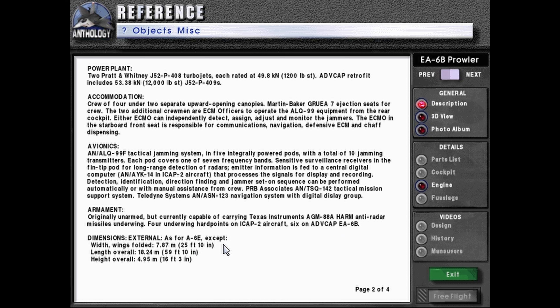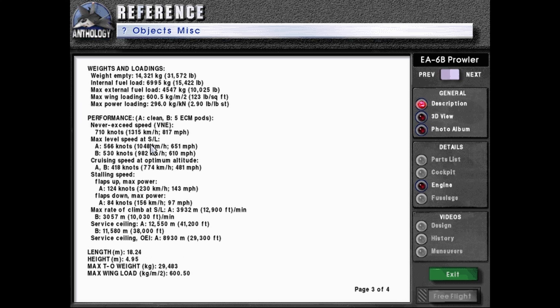Dimensions external as for A-6E except: wings folded 7.87 meters or 25 feet 10 inches, length overall 16.24 meters or 59 feet 10 inches, height overall 4.95 meters or 16 feet 3 inches. Weights and loadings: weight empty 14,231 kilograms or 31,572 pounds. Internal fuel load 6,995 kilograms or 15,422 pounds. Max external fuel load 4,547 kilograms or 10,025 pounds. Never-exceed speed 710 knots in both configurations or 1,315 kilometers per hour or 817 miles per hour.